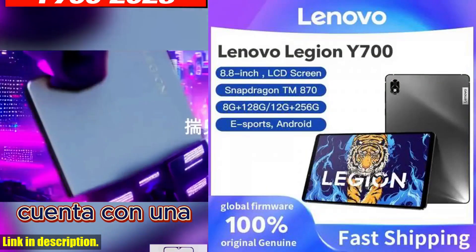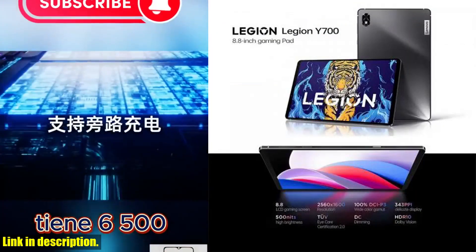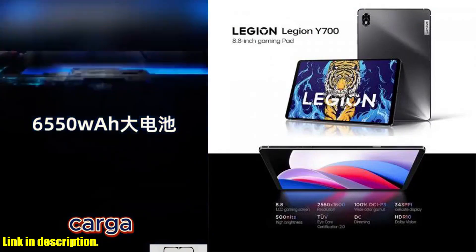You can find the link to purchase in the description below. Thanks for watching, and be sure to hit that subscribe button for more tech reviews and gaming content.